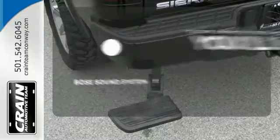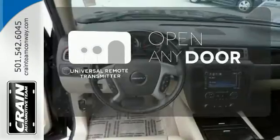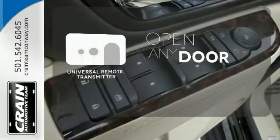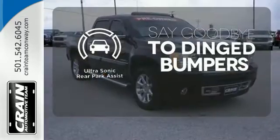You might drive just to listen to the Bose sound system. A universal remote transmitter is compatible with a variety of devices, providing security for your family. You'll always find the right fit with the ultrasonic rear park assist helping you out.